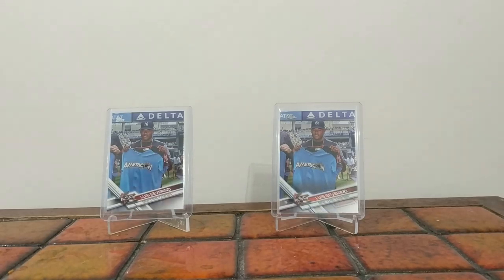Hey YouTube, Mick here from Dead Senate. It's been a while since I've done a video, so I'd better get one up. Busy at work and all that, and I'm sure fellow YouTubers out there understand what that's like. Anyway, I thought I'd do a video on one of my PC players, Luis Severino.